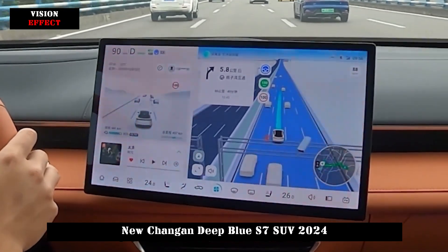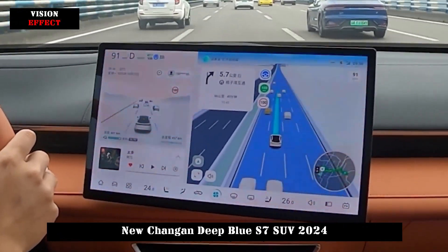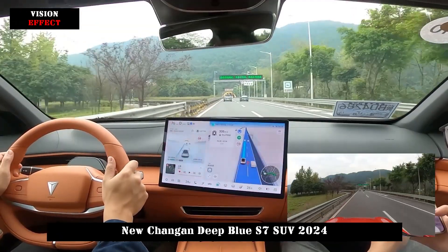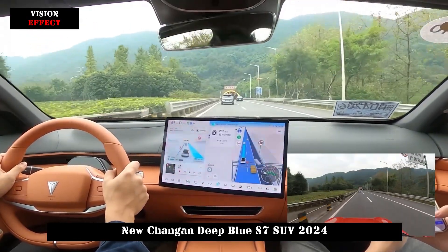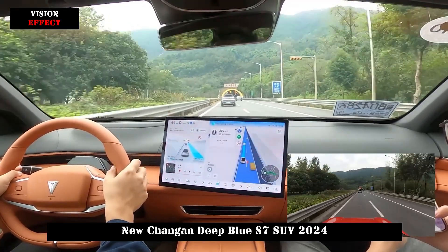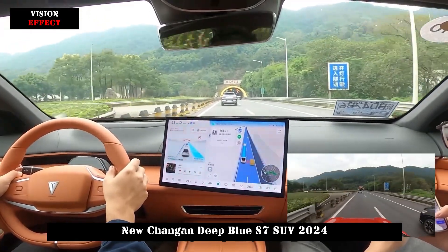Moreover, the rear-wheel drive mode and front McPherson and rear multi-link suspension provide a confident feeling of control while driving. Suspension travel is also commendably responsive when encountering large, uneven roads such as speed bumps.